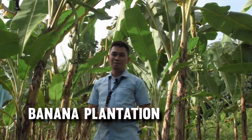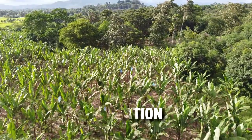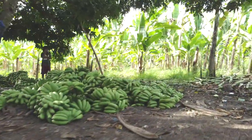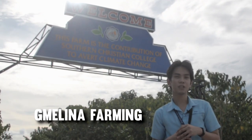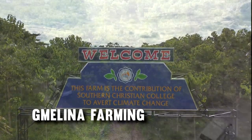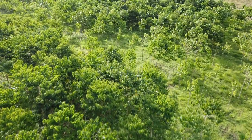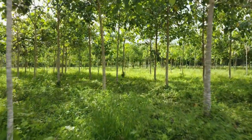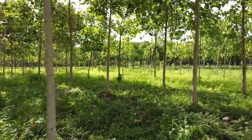Southern Christian College also ventured into banana production. A five-hectare area in Barangay Elbusha, Midsayab was allocated for commercial production. The school has also started Jamelina farming on four hectares in Barangay Elbusha, Midsayab. Since October 2018, the school has already grown 1,358 seedlings. The aim of this endeavor is to produce raw materials for further construction use of the school.